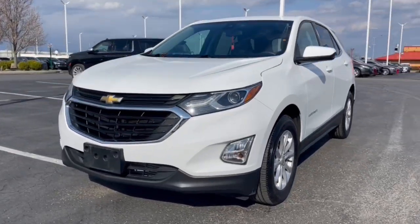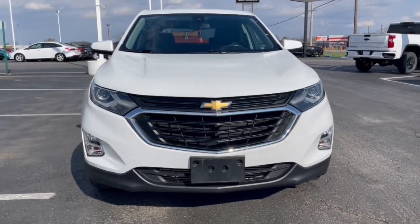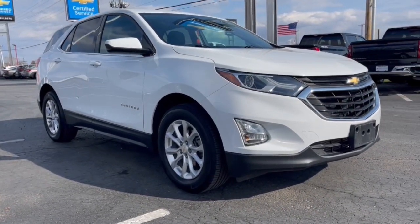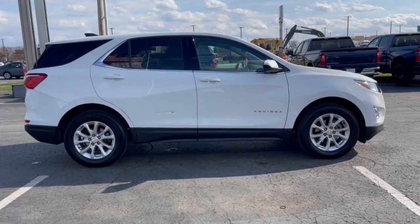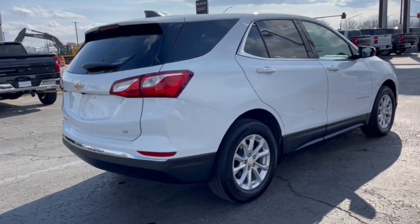You will be amazed by this 2020 Chevrolet Equinox. With less than 35,000 miles on the odometer, this vehicle provides excellent value. The advanced safety features, passenger-friendly cabin, generous cargo space, and connected technology of the Equinox help you navigate every twist and turn of the road with confidence and style.